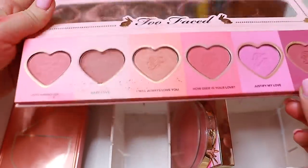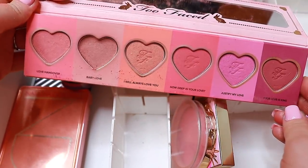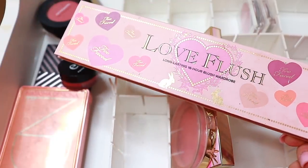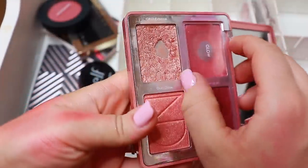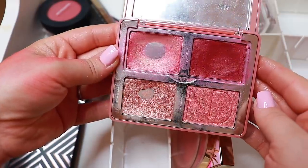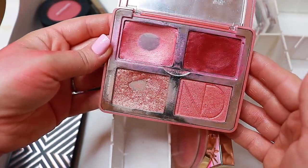Over here is my oldest one — this is the Love Flush blush palette from Too Faced. There's no need to argue about this — it's just a keep. And my Natasha palette — the Bloom palette. Oh my god, I love it so, so much. No way I'm getting rid of this one ever. It can start to mold and I will still keep it.